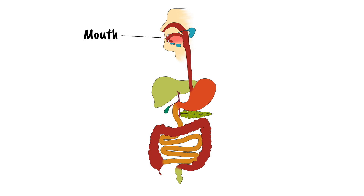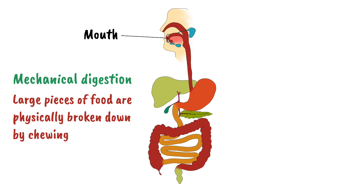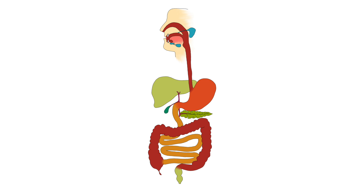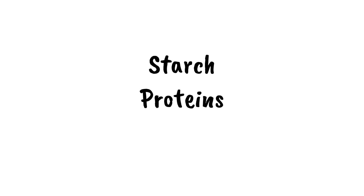Digestion starts in the mouth, where large pieces of food are physically broken down by chewing. The physical breakdown of food is called mechanical digestion. But digestion involves more than just the physical breakdown of food. When you eat food, you consume a lot of relatively large molecules like starch, proteins, and lipids. These molecules must be chemically broken down using enzymes.